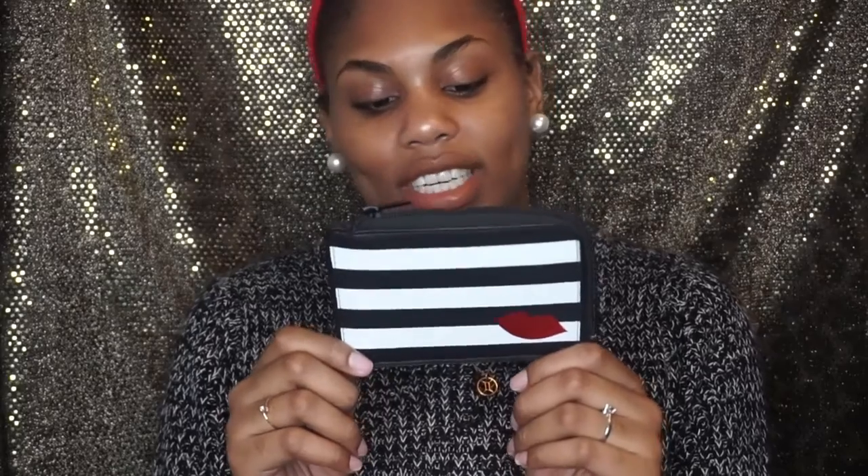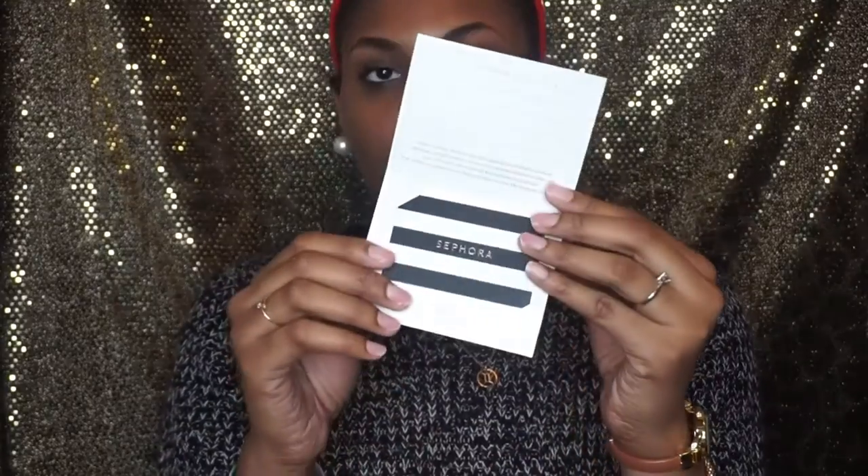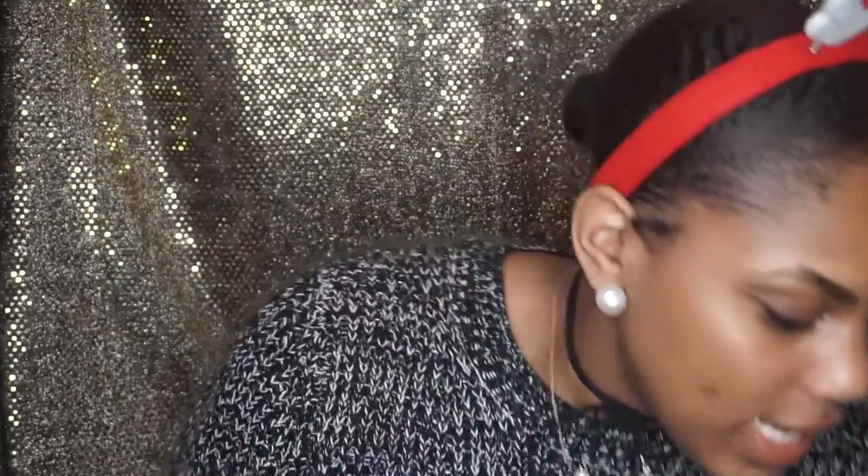My brother gave me a Sephora gift card. I don't normally shop at Sephora because I can't really afford it, so I was really excited. He gave me a $25 gift card, and I'll definitely be checking it out whenever I get a chance to go in.